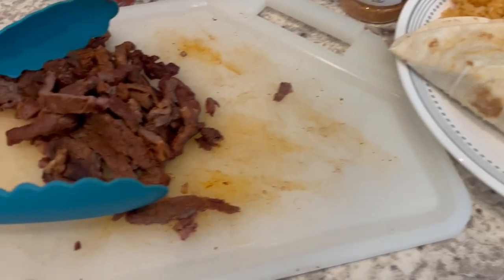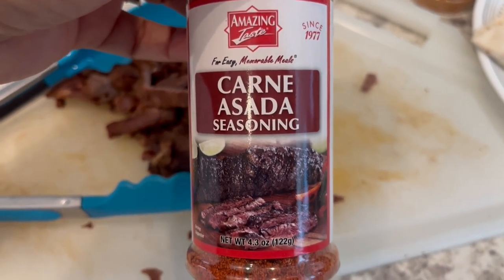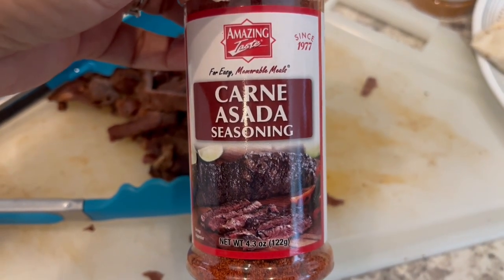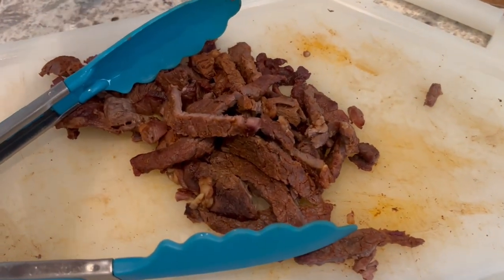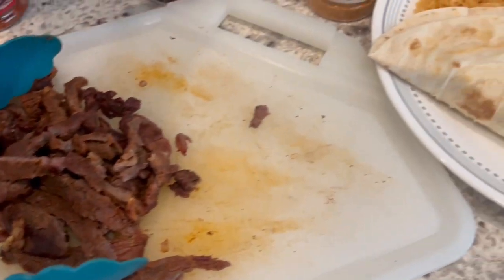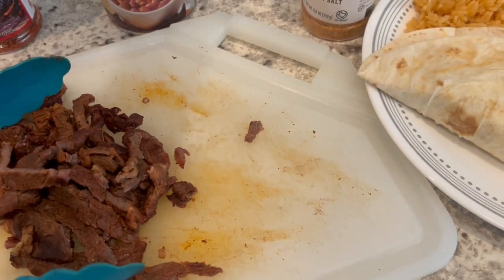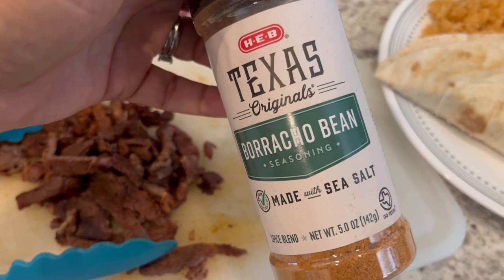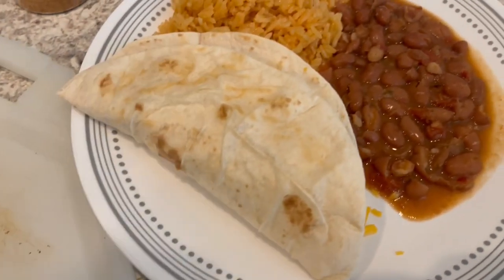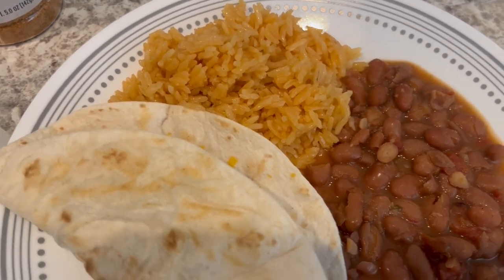I had some thin-cut ribeye steaks. Seasoned them with this carne asada seasoning that I picked up on a recent Kroger haul. I'll link it in the description box. Howard just threw these out on the grill. Serving a side of charro beans from HEB — they don't really need any seasoning, but I did add a little bit of this borracho bean seasoning. Also made some easy Mexican rice; I do have a video on how I make my Mexican rice.